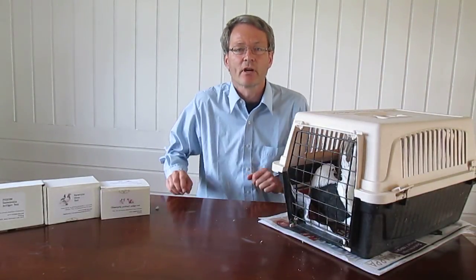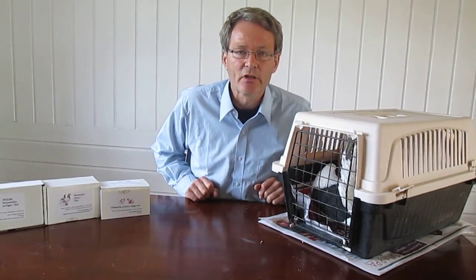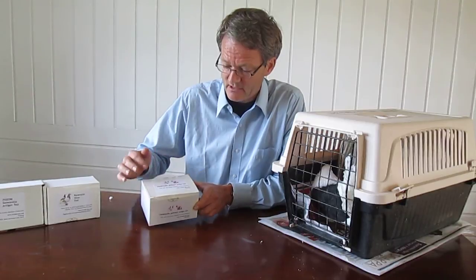Hello, my name is Nils Reiter and I'm a veterinarian for birds. Here I have a pigeon in this pet carrier. It's a fantail pigeon and it is suspected to suffer from or be infected with Chlamydia Psittaci. That is a bacteria commonly found in any bird, especially in pigeons and parrots, and it's also called Ornitosis or Psittacosis, the disease.